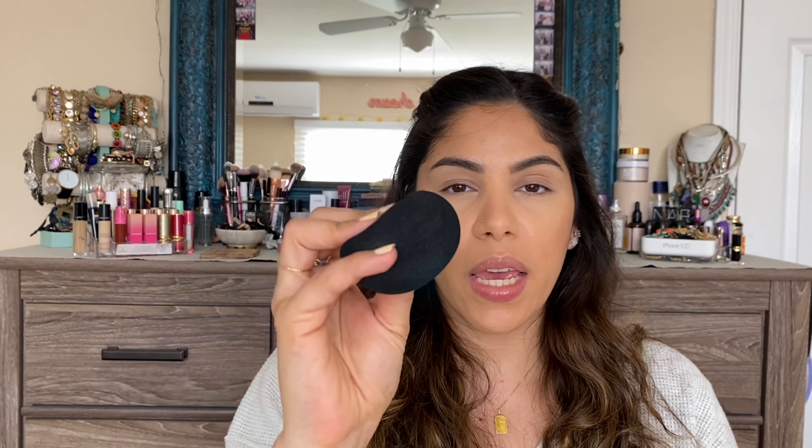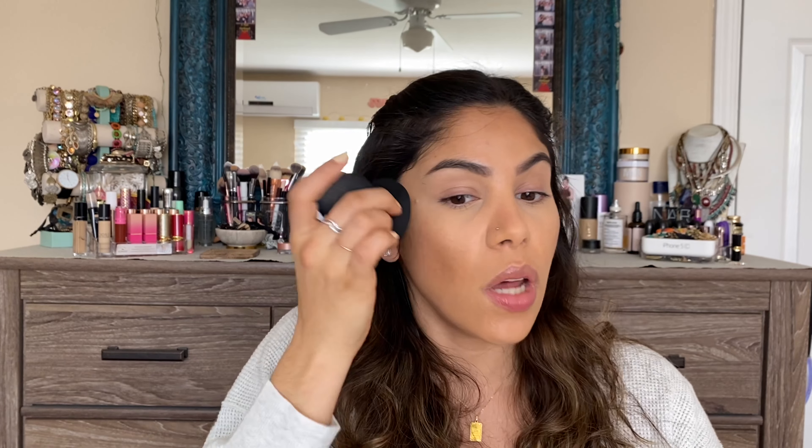Next we're going to go into the highlighters. What I do usually with my highlighters is I like to apply it before I do my blush. Also, if I've had my base on for a bit, I do like to take my damp sponge and just kind of press on the areas where I would put my highlighter, just to help it stick so it's not sitting on straight dry skin. Looking at this formula, it does seem like a bit more of a powdery formula, so having it damp-ish is going to help the pigment stick to my face.